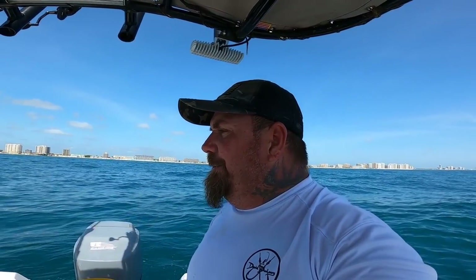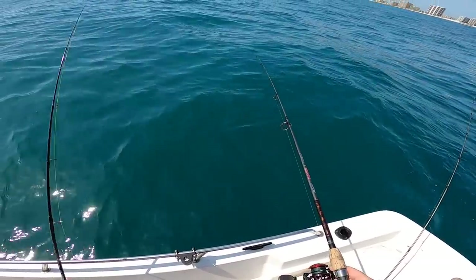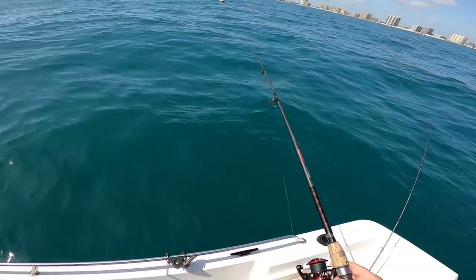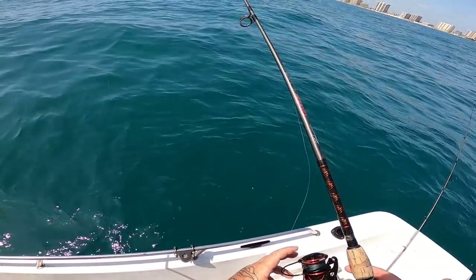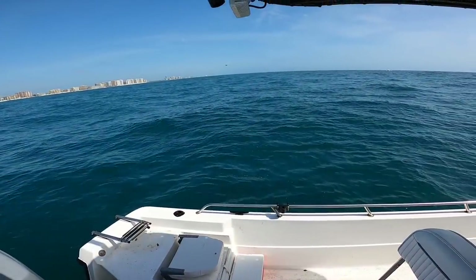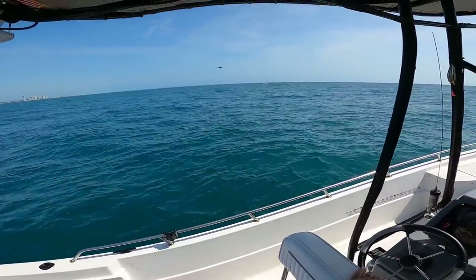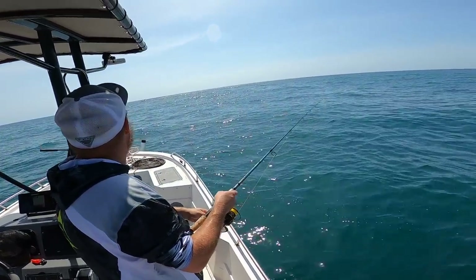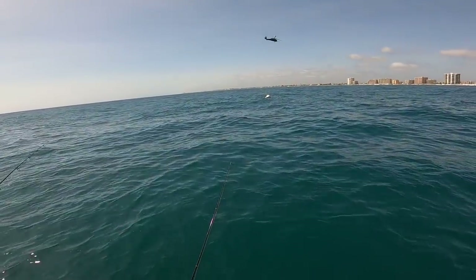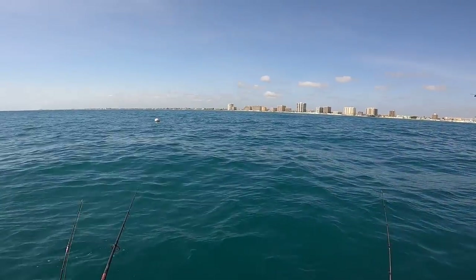We need four more to get a two-man limit and we might be able to do that. Pretty cool helicopter right there — I think I might have me a flounder. It was acting like one — it is, I got one. He just came off, he just dropped it. See if I can drop it right back down to him. Check out this helicopter — that's a bad mamma jamma. This guy is just circling around right here.